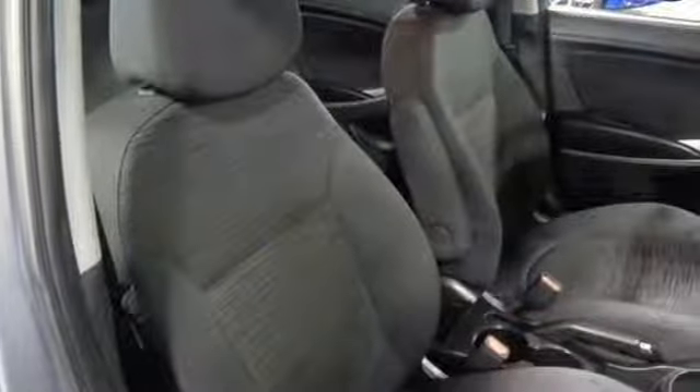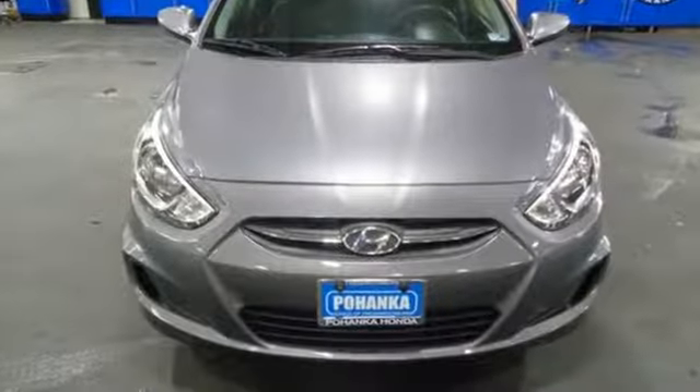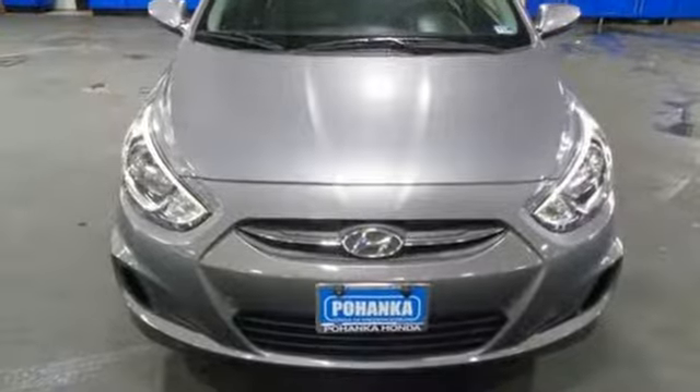Challenging convention to find a better way — it's the Hyundai way. If you've been waiting for the perfect time for a test drive, the time is now. Experience it today.